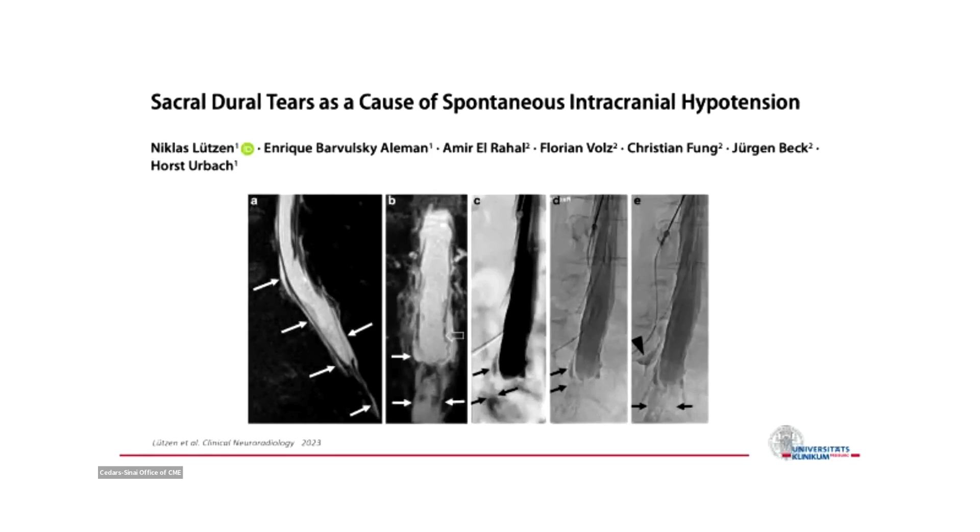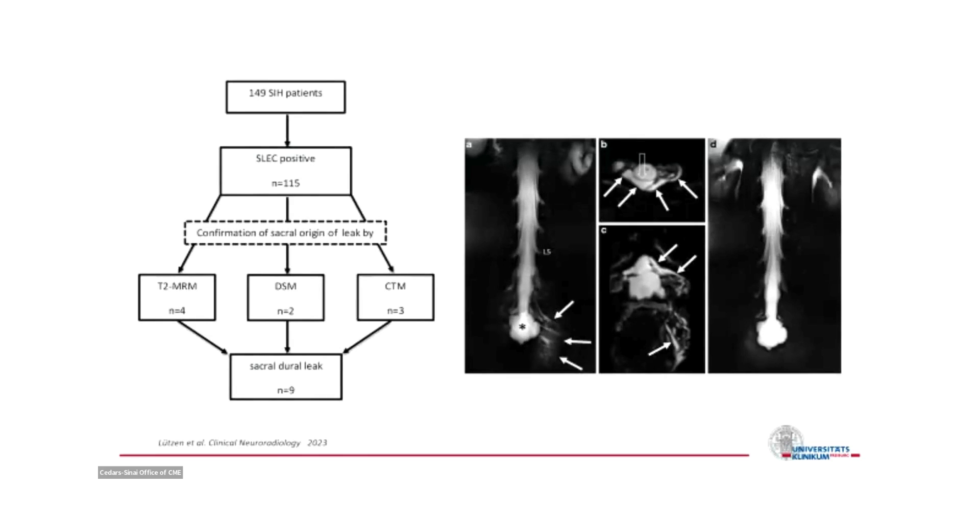We can also look for leaks in another location. Probably we miss the sacrum or lower parts of the spinal cord. With heavily T2-weighted imaging we were able to find what is probably a fourth type of CSF leak, which we call sacral dural tears. We found and published this year that in less than 10% of our cohort, it is indeed worthwhile including the lower spine and sacrum in high T2-weighted MRI. You can find and localize these sacral CSF lesions, and they usually respond very well to blood patching.